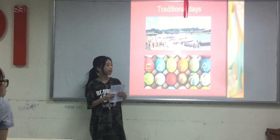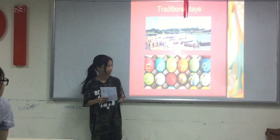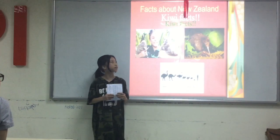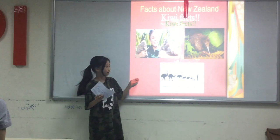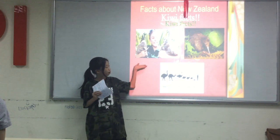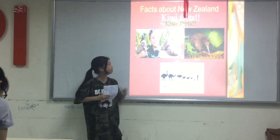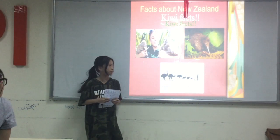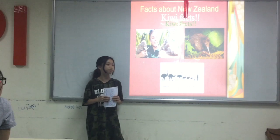The Waitangi Day is the most famous holiday in New Zealand. Next, I will tell you some facts about New Zealand — here are some Kiwi facts. The kiwi is the symbol of New Zealand because they are really cute and unique. They only live in New Zealand, in the forest, but now they are really in danger so we have to protect them.